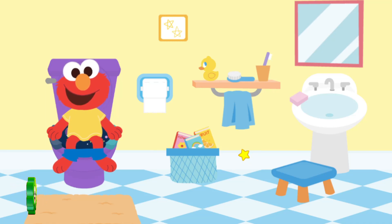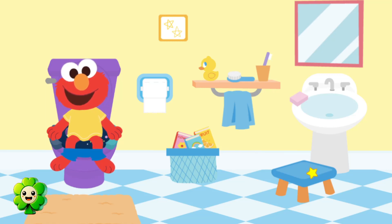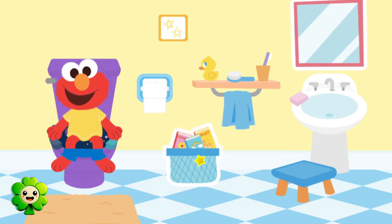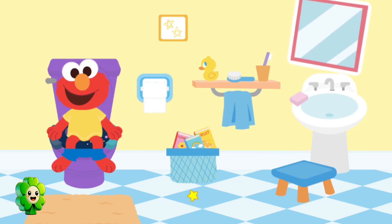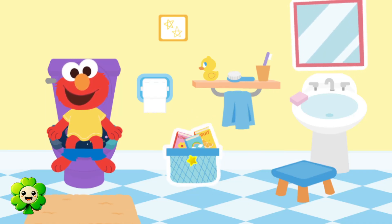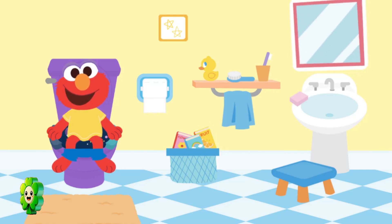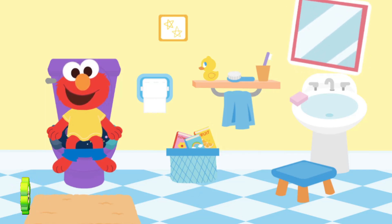While we wait, let's play a game! Can you find something that you can look at to see yourself? A step stool. A towel. Go ahead! Click on something that you can look at to see yourself. A book basket. Go ahead! Click on something that you can look at to see yourself.